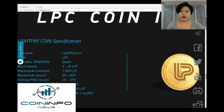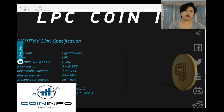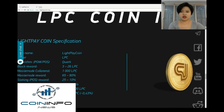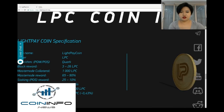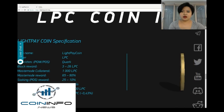LightPay Coin, or LPC, uses the algorithm Quark. The masternode collateral is 1000 LPC. The block reward ranges between 3 and 26 LPC, while its masternode reward ranges from 65% to 90%. The staking reward ranges from 25% to 10%, and the total supply of LPC is 21 million.